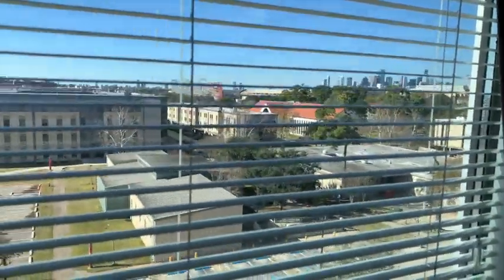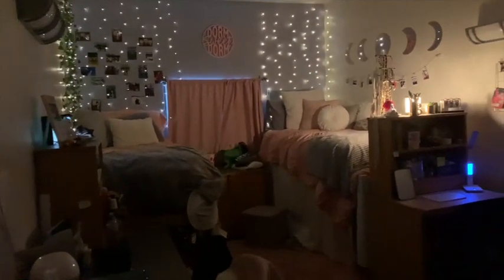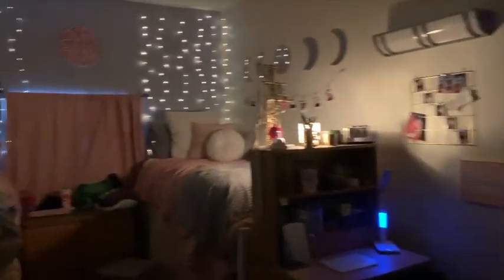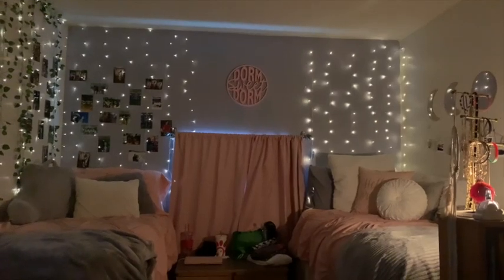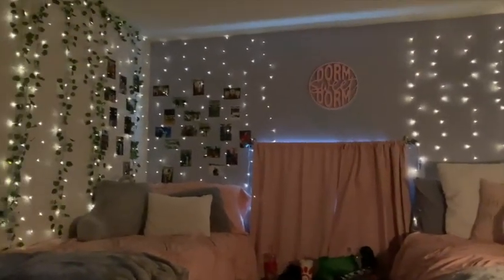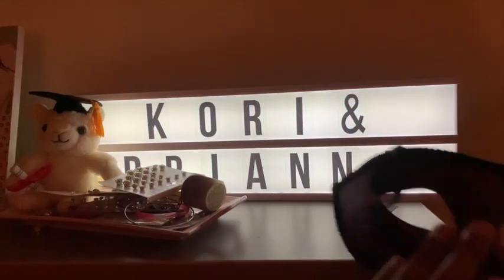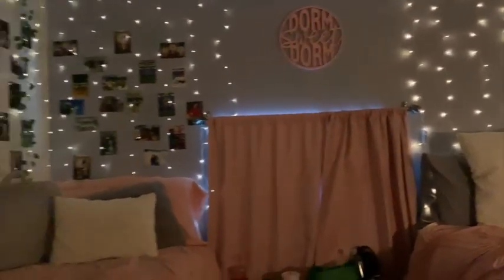We have a really good view of downtown Houston — it's really beautiful at night. Essentially this is what our room looks like at night. That's why I say get the blackout curtains — it would be 10 times darker if they're closed, but that's why they make it a whole lot better. We put a lot into our room to make it look really nice.